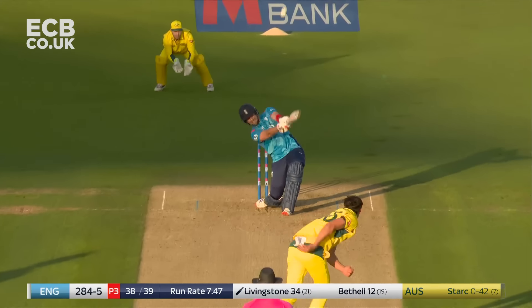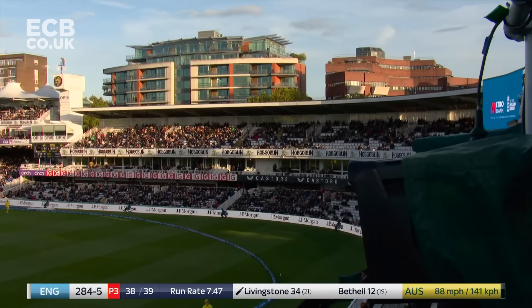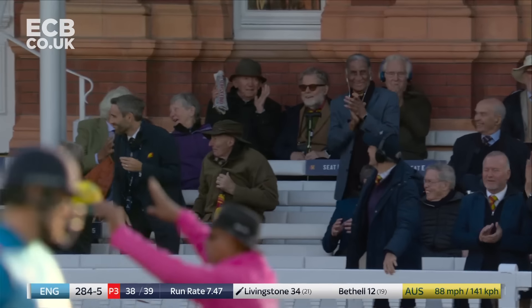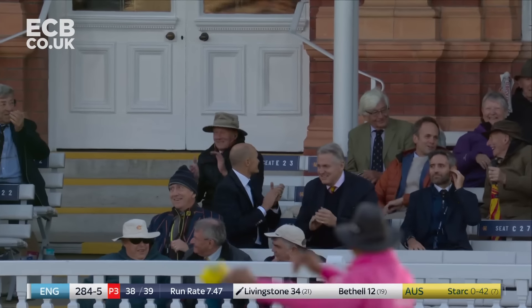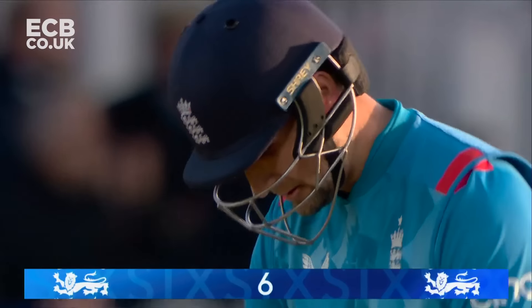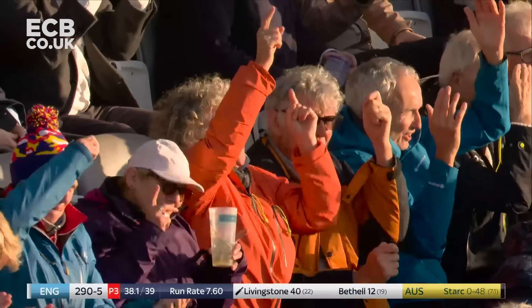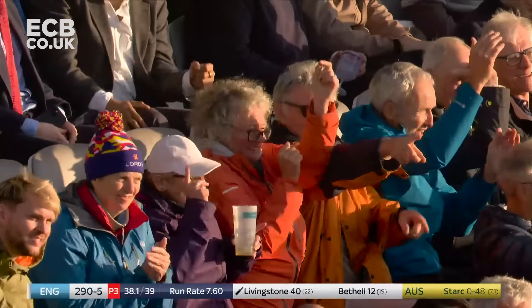Back foot on off stump. It's gone a long way up. Has it gone all the way? It usually does off the bat of Liam Livingston. Another six for him, his fourth. It's into the first tier. That's his biggest hit so far. Bottom hand came off the bat, but the fact he didn't even attempt to run — he knew straight away that he had plenty on that.